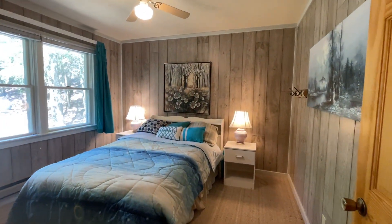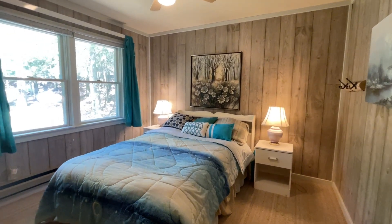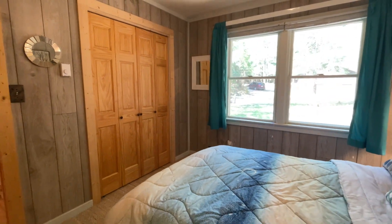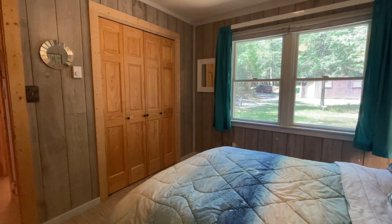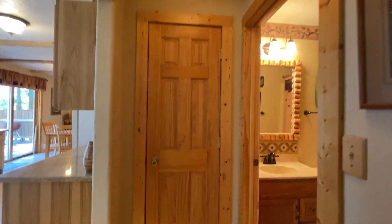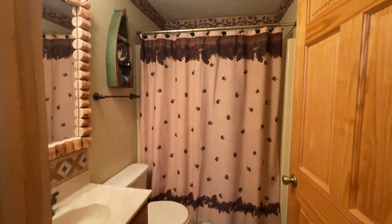Second bedroom. Closet. Storage closet. Full bath.